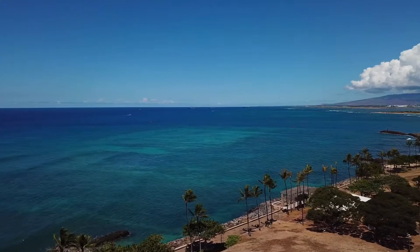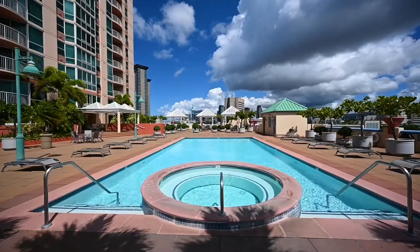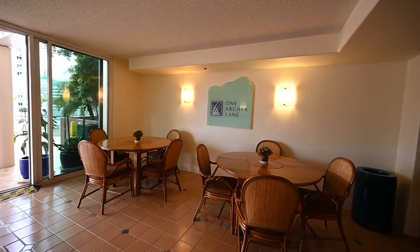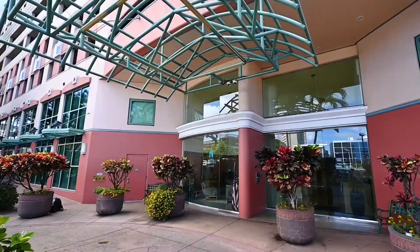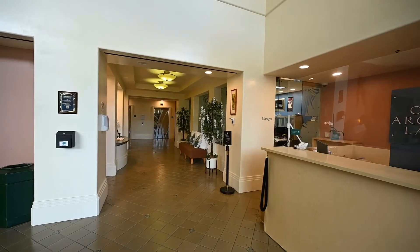This condo building features tandem parking, 24-hour security, a great pool and recreation area, as well as two electric car chargers coming soon. Now come take a tour with me to our fabulous new listing located on the 27th floor. You don't want to miss out.